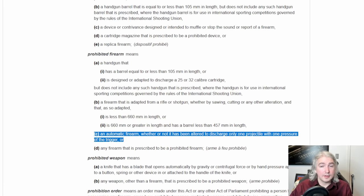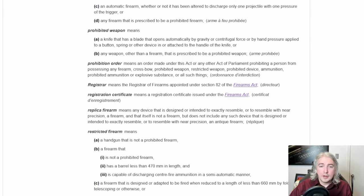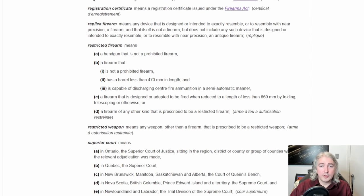Next, an automatic firearm — this is not automatic. It's a break action shotgun. And any firearm prescribed to be a prohibited firearm — which this is not; it's not on the list. Next, we can look at restricted firearm. Restricted means a handgun that is not a prohibited firearm — once again, this thing is not a handgun.